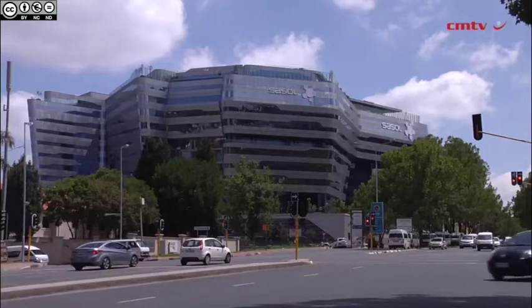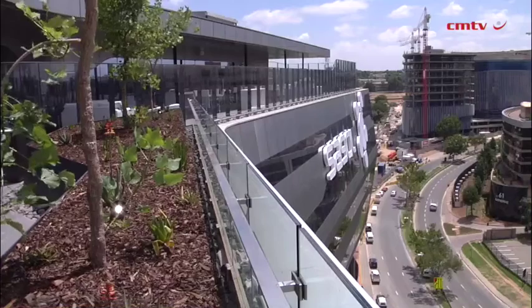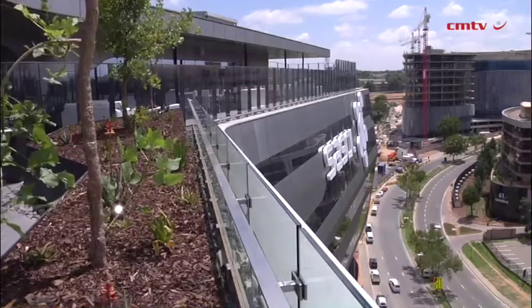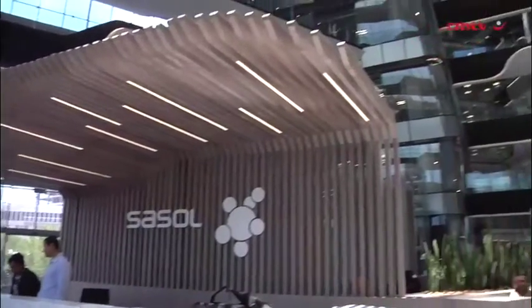When we started the exercise we looked at the existing portfolio of buildings. SASA were actually occupying 17 buildings at the time. What we've done is reduced the vast number of leases and the different buildings down to one.